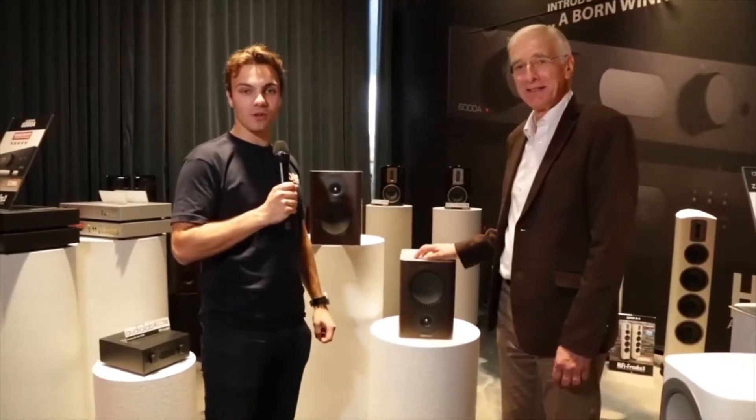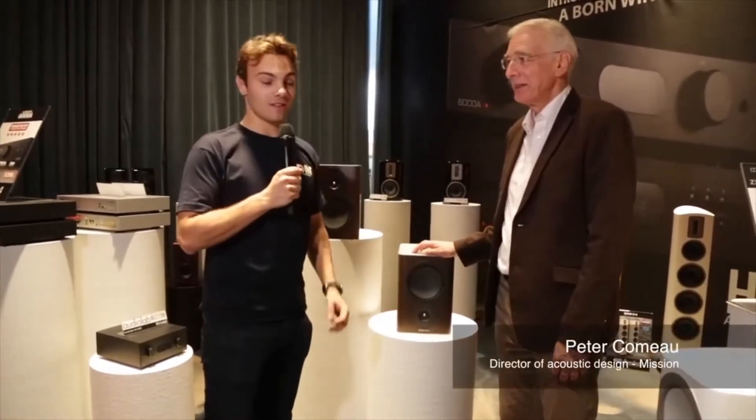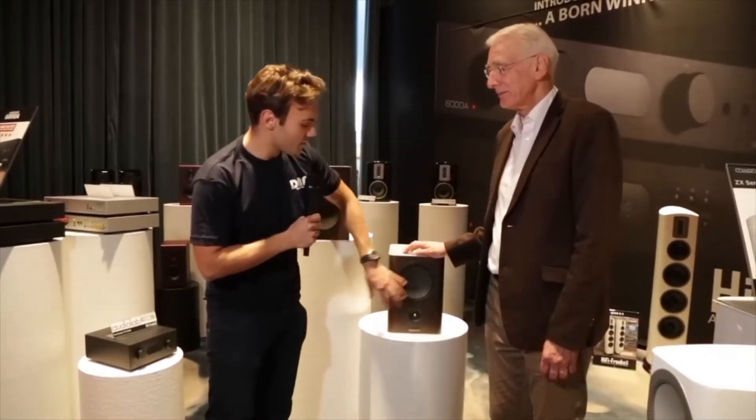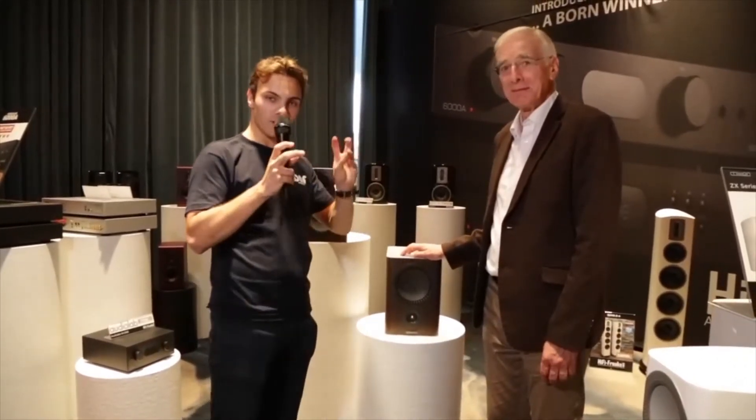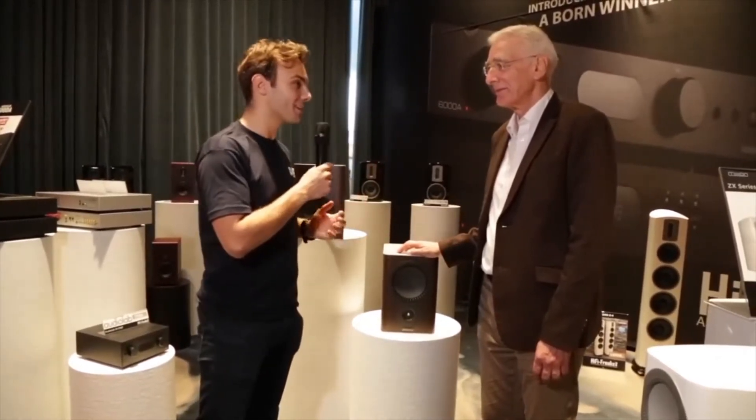Welcome back to the coverage of the Copenhagen High End Show 2018. We're back with Peter Comeau from IAG, because I just asked him why the tweeter and the bass-mid unit are switched compared to our normal design. And he's just got a very interesting explanation. Peter, what's happening here?